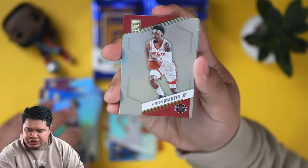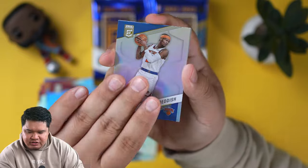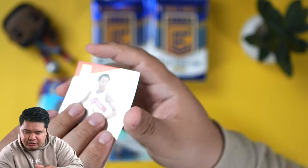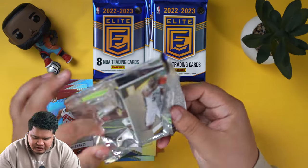Let me know what you guys think about who you're collecting in this set. If you guys are collecting anybody specifically, any of the rookies that stand out to you — I know Walker Kessler is playing really well, but see that little ding on the corner there. Walker Kessler has been playing well, but he is a center, so I don't think he'll get too much love here.